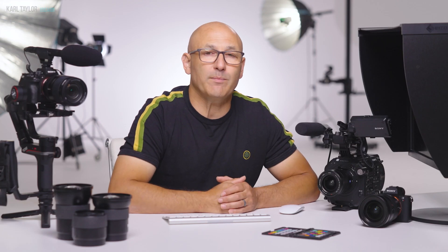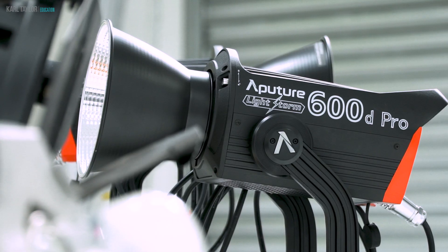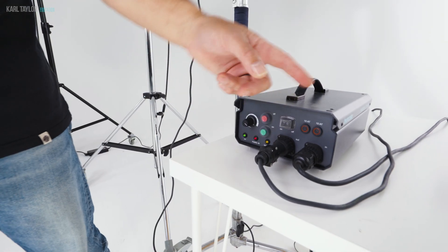I'll explain the equipment from the very simple to the more complex, demonstrating how much you can achieve even on a tight budget.